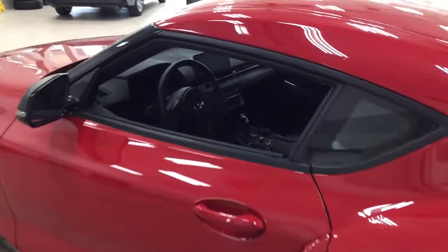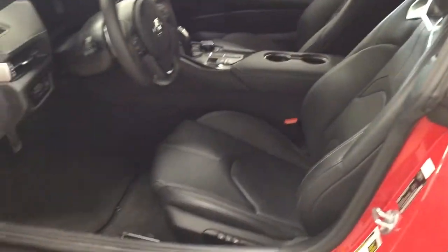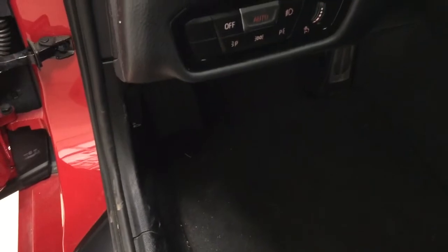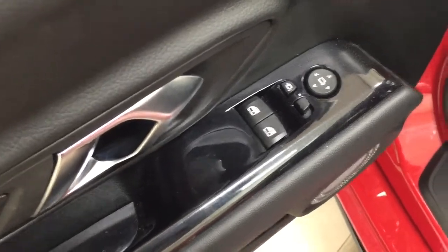Taking a closer look at the front dash and front seats, you have your black interior. You have a power driver's seat with lumbar support along with seat memory controls. You'll find your light controls just over on the left-hand side, as well as your mirror controls, power folding mirror button, and window controls.